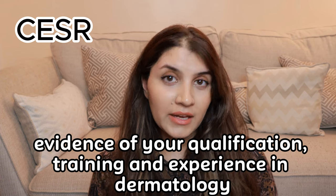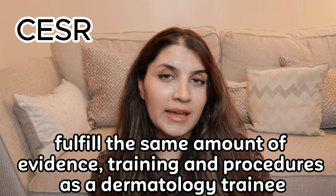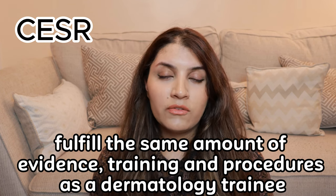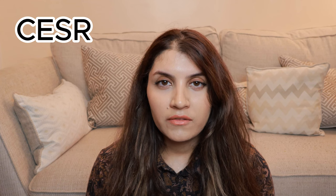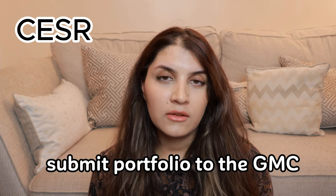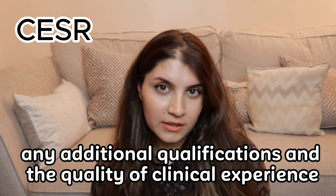The application submitted to the GMC needs to have evidence of your qualification, training, and experience in dermatology. CESR doctors need to fulfil the portfolio requirements like a dermatology trainee — the same amount of evidence, training, and procedures. Once all requirements are completed, you submit this to the GMC, which assesses the doctor's duration of training, any additional qualifications, and quality of clinical experience. Once the GMC is satisfied, they will give you specialist registration to work as an independent dermatologist.